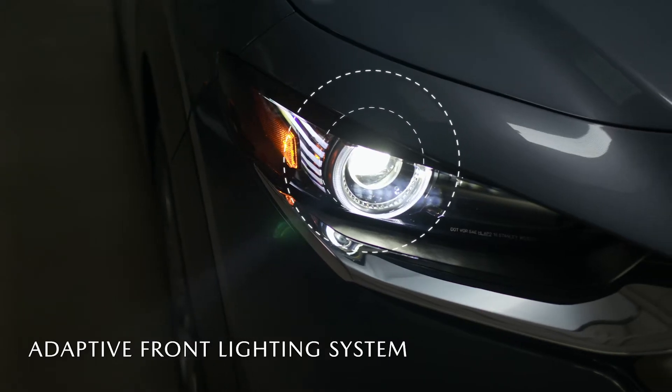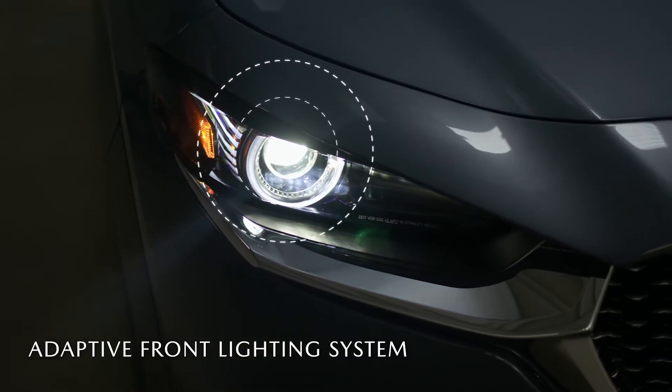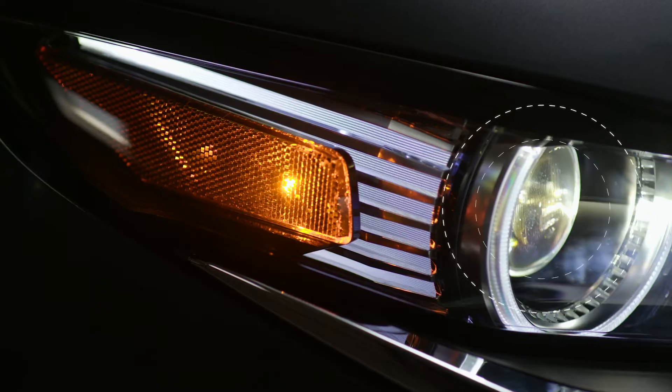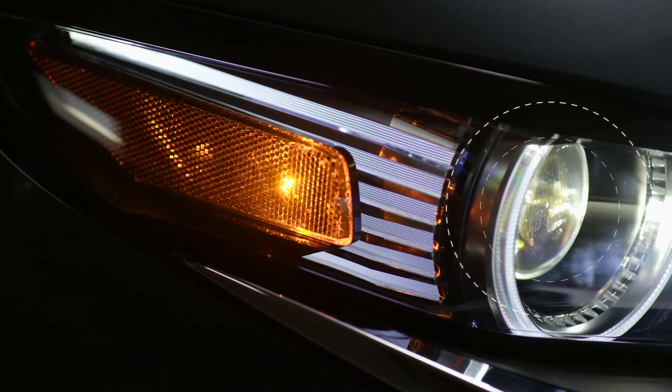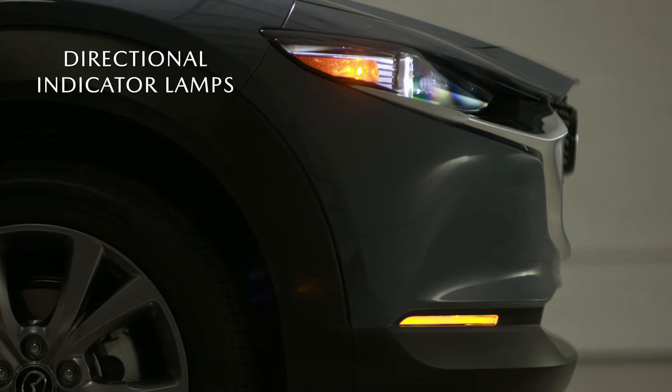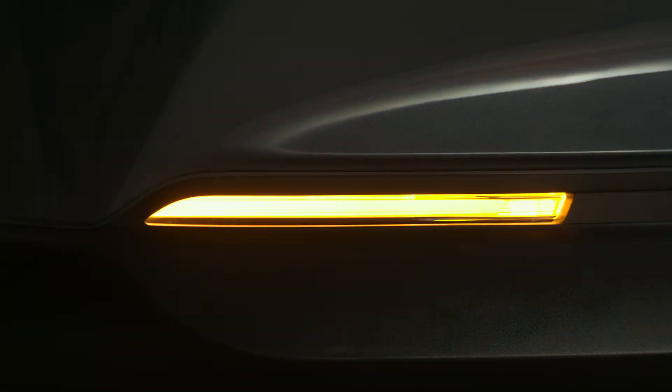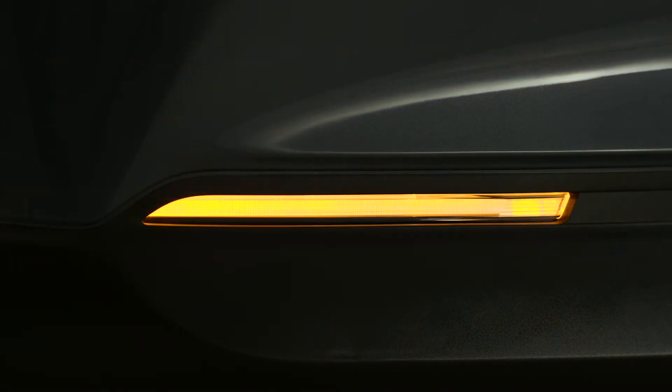The available adaptive front lighting system was designed to create the appearance of a solid mass of light by integrating all lamp functions into a single cylindric shape. We also moved the directional indicator lamps to the lower front bumper and they flash to their own rhythm as if pulsating, leaving an afterglow.